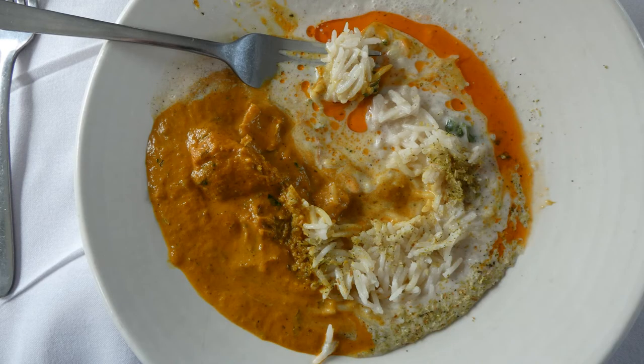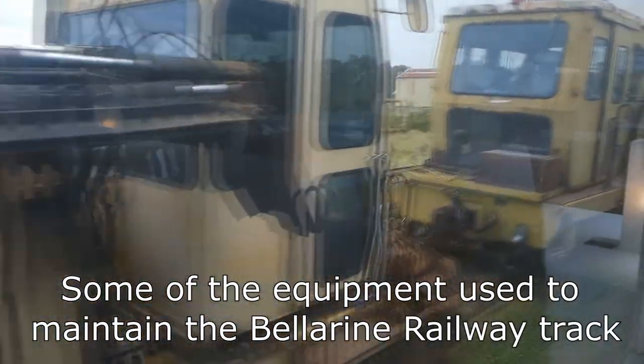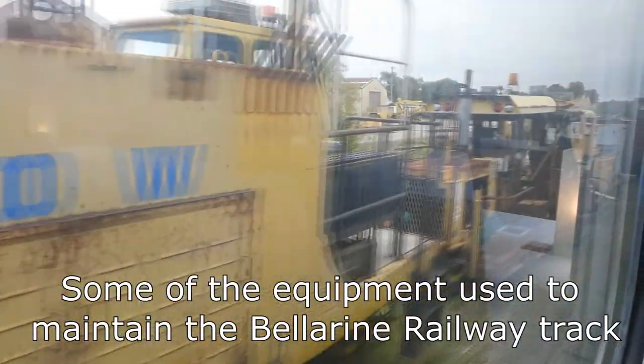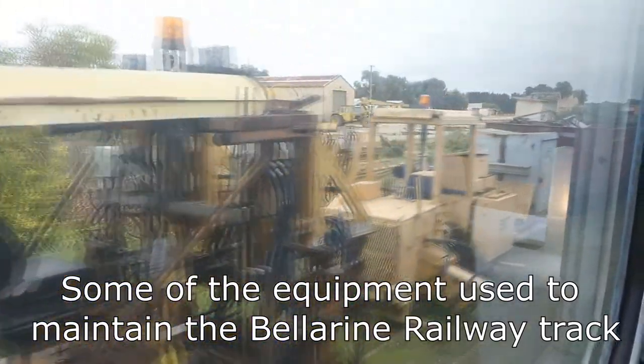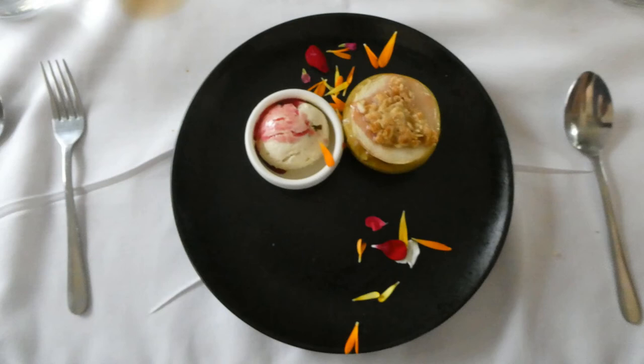Back on the train we were served cockerel and vegetable curry with coconut rice, followed by apple and rhubarb crumble with ice cream for dessert.